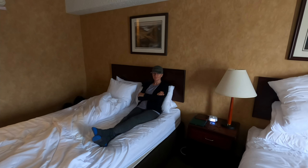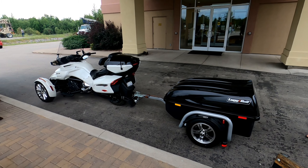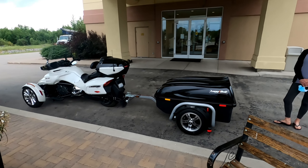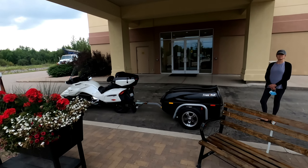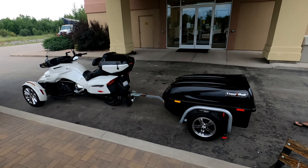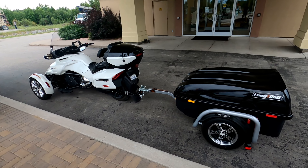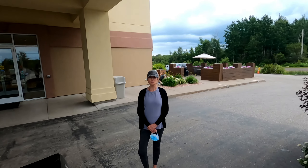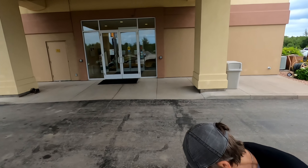The consummate backseat driver! We're just getting ready to put the spider to bed for the night. It's really nice at this Comfort Inn in Sturgeon Falls — they allow us to park the bike underneath, which keeps it out of the weather. But we're still going to put the cover on it — what do we call that cover? The bikini cover! And we'll show you why it's called a bikini cover in a minute.